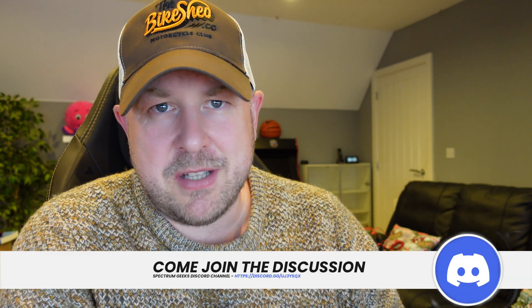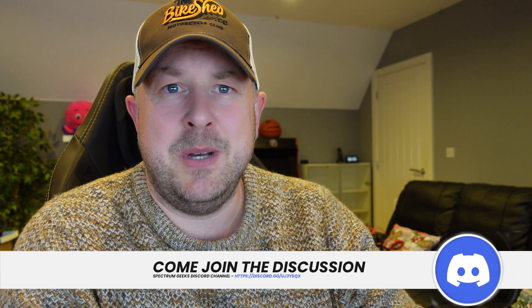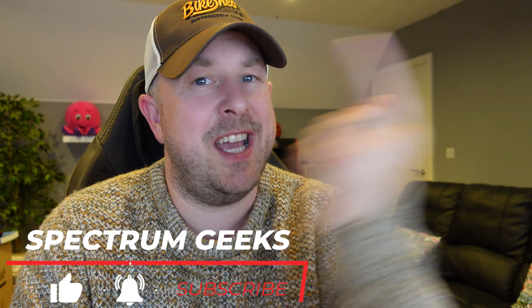If you have any questions please ask them in the comments, or consider joining the Discord channel where you can engage with me and other people in the Spectrum Geeks community. Let us know how your system performed in September 2022 — was it one of your better Septembers or one of your worst? As always, thank you very much for watching. Like the video if you have, subscribe if you haven't — it helps the YouTube algorithm. Until the next one, take care of yourself and goodbye for now.